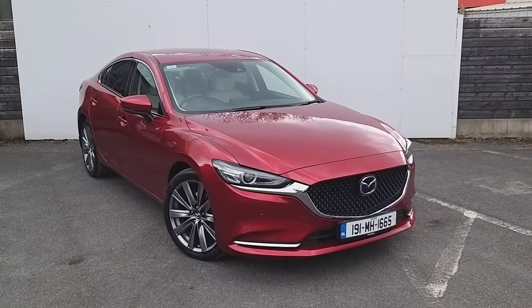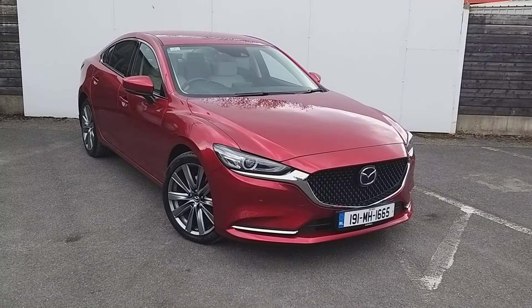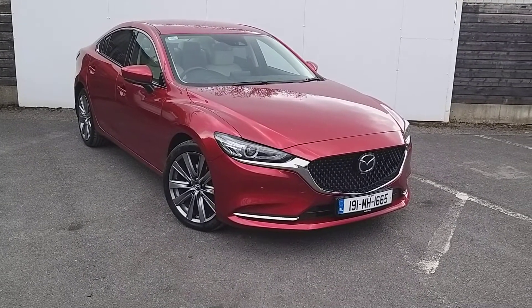Welcome to Jodofy Mazda. Today I'm going over a Mazda 6, 2.2 litre diesel, 6 speed manual gearbox, platinum edition, finishing in soul red crystal.